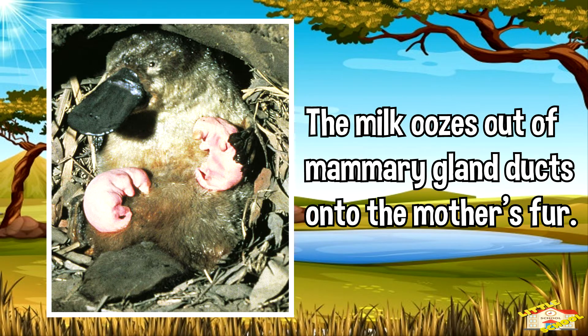Monotremes have no nipples. However, the milk oozes out of mammary gland ducts onto the mother's fur, and the young lap it up.